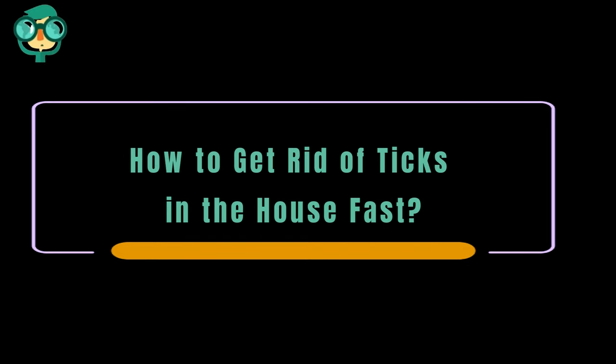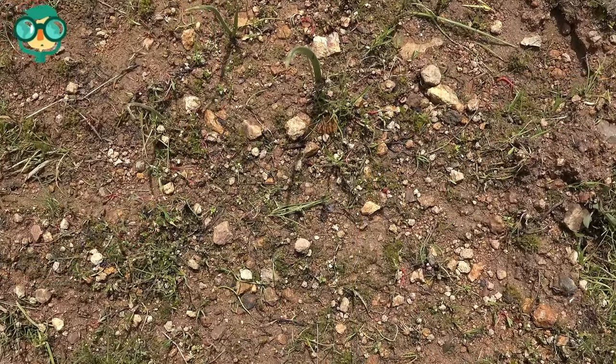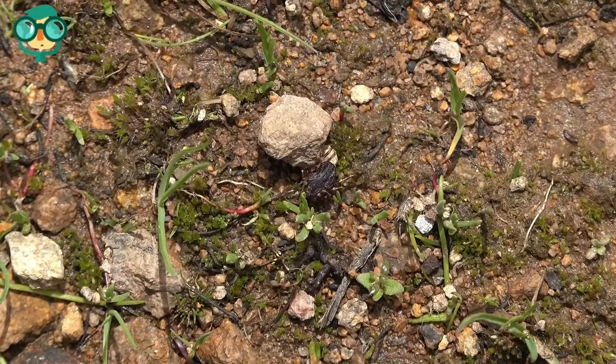Today we will talk about how to get rid of ticks in the house fast. Ticks in your garden and around your home can be a nuisance. Ticks can carry numerous harmful blood-borne diseases such as Lyme disease, and some diseases transferred from ticks can be deadly.